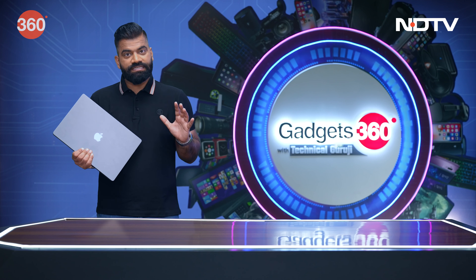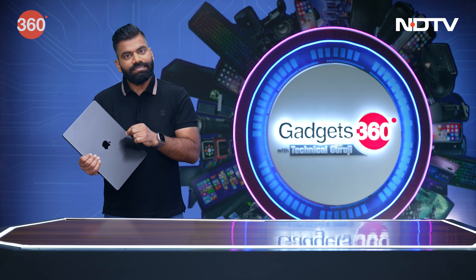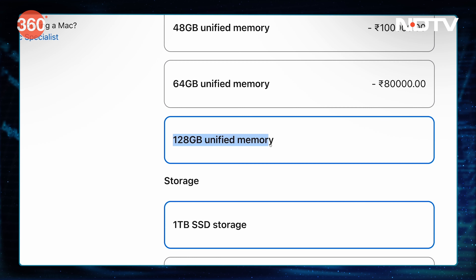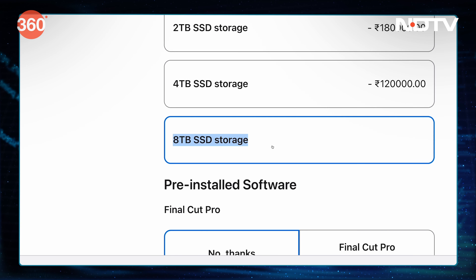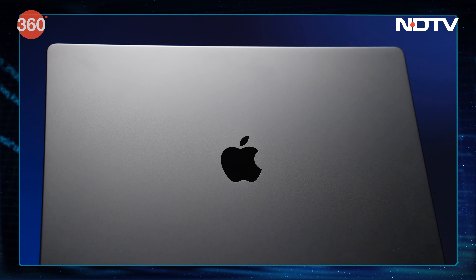We have such an amazing experience, all thanks to the memory. Hold yourself, because the numbers are very big. This laptop has 128GB of RAM and 8TB of storage — so it's packing a lot.